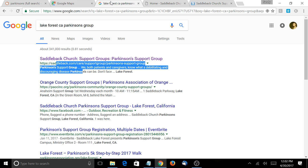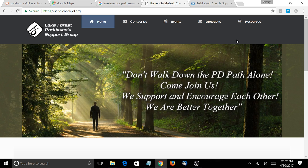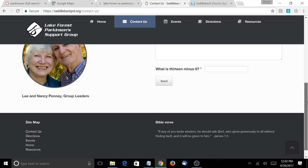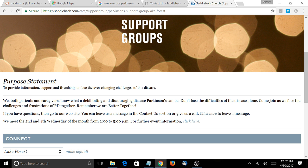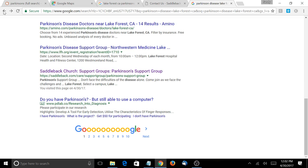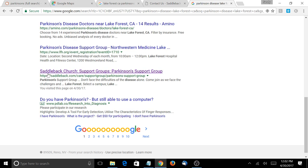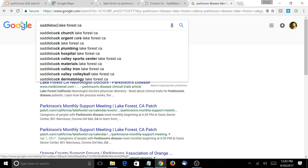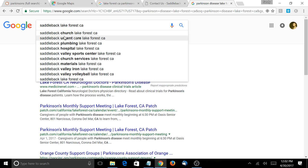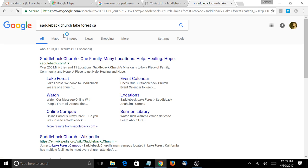Another thing to look at is your Contact Us page. You need to add the address to Saddleback Church in that area. A way to find the address that Google has — I would search 'Saddleback Church.' It comes up because there are a lot of searches for that every month, and we'll talk about that in a minute. You want to look on the right-hand side at their official Google My Business listing.